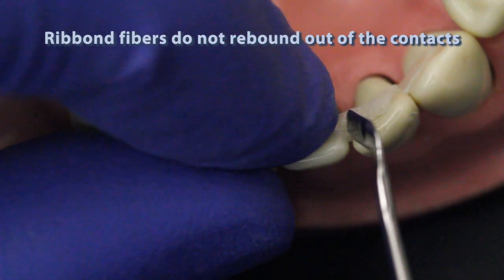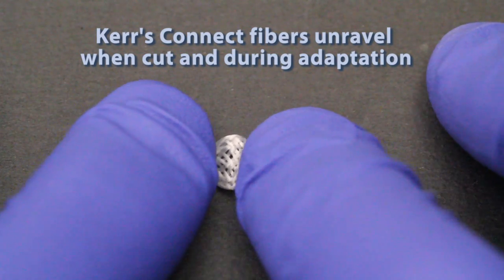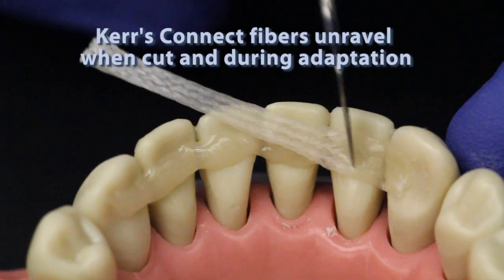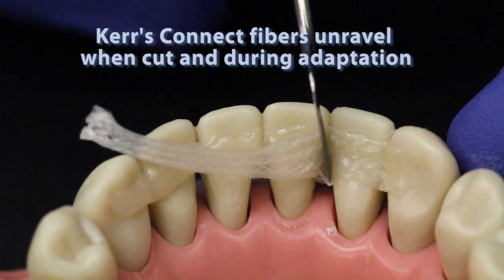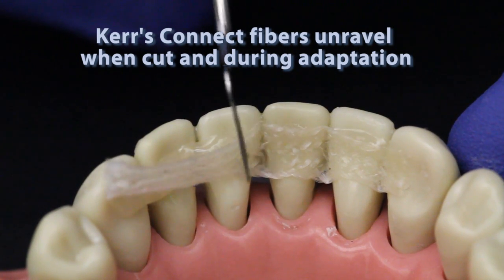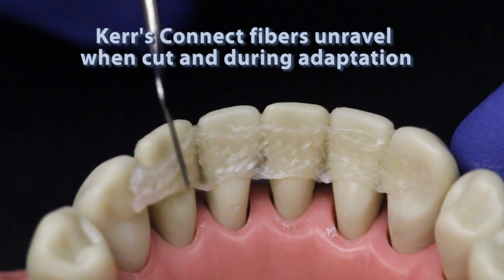You can also see how this differs from other fiber materials. Loosely braided materials like Kurs Connect unravel during use. When making a periodontal splint with the loosely braided Connect fibers, you can see how the material spreads apart, doubling in width and resulting in an unnecessarily bulky and uncomfortable prosthesis for your patient.